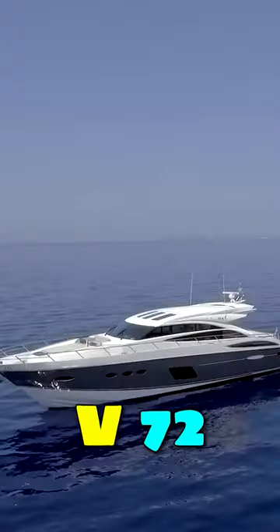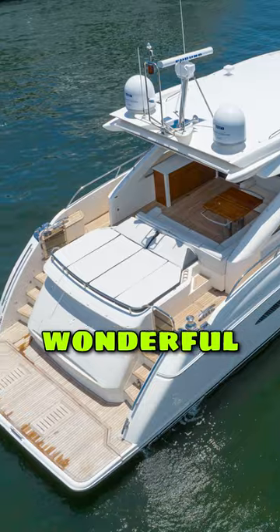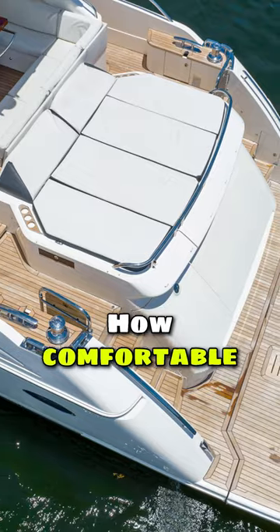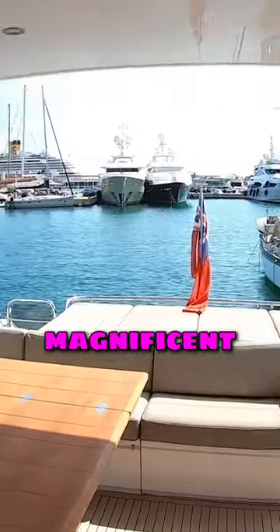I'm down in Parliament today with this Princess V72. Really sleek, gorgeous looking boat. Wonderful big sunbathing area here on the back of the boat — how comfortable does that look? Fantastic cockpit area, loads of social seating, magnificent view out, and a huge settee area.